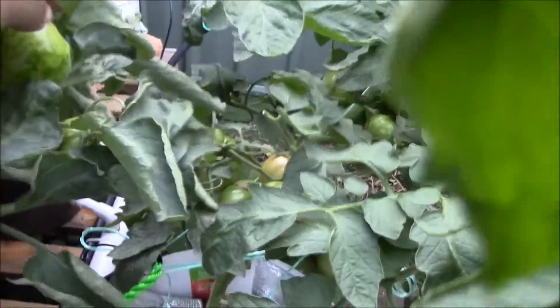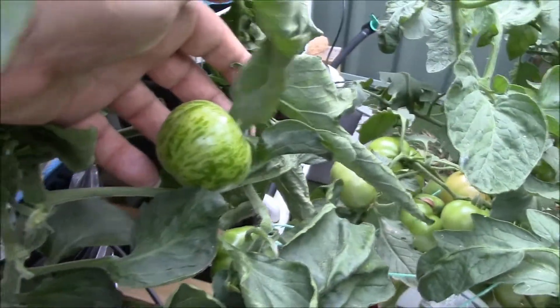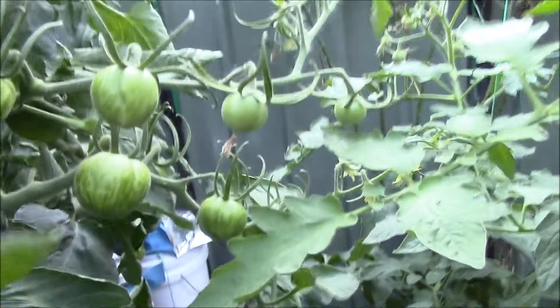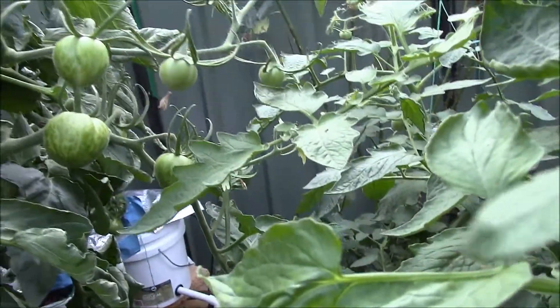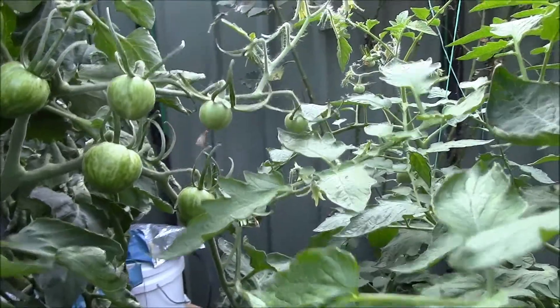Over here we've got a Green Zebra, and there's another Green Zebra over the back there. There's plenty of those — that's what they look like. I'll be saving seeds on those for Ryan pretty soon.